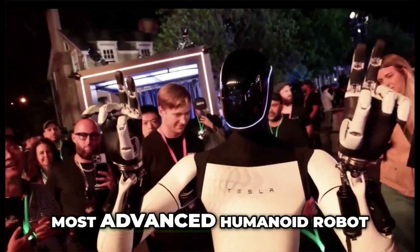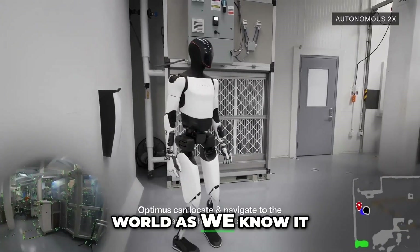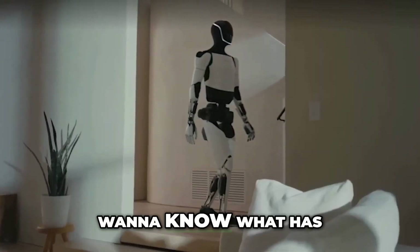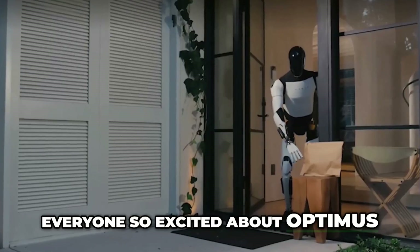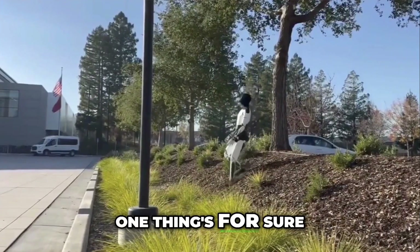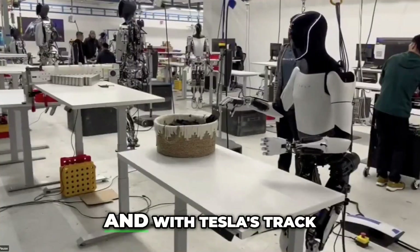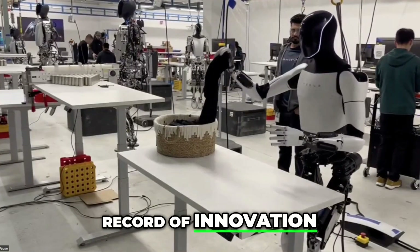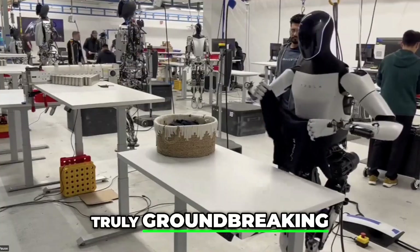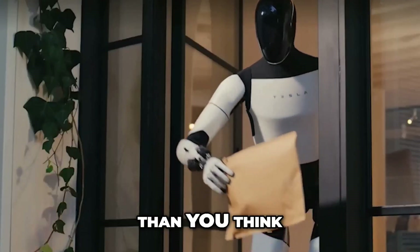Could Optimus be the most advanced humanoid robot ever created? Will it change the world as we know it? There's plenty of Tesla Bot hype — one thing's for sure, Optimus is generating a lot of buzz. And with Tesla's track record of innovation, we can expect something truly groundbreaking. Get ready for the future, because it's coming faster than you think.